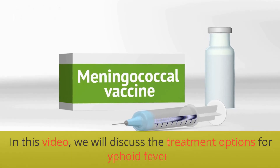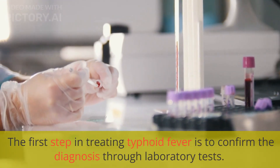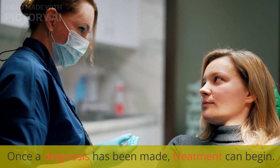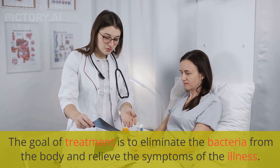In this video, we will discuss the treatment options for typhoid fever. The first step in treating typhoid fever is to confirm the diagnosis through laboratory tests. Once a diagnosis has been made, treatment can begin. The goal of treatment is to eliminate the bacteria from the body and relieve the symptoms of the illness.